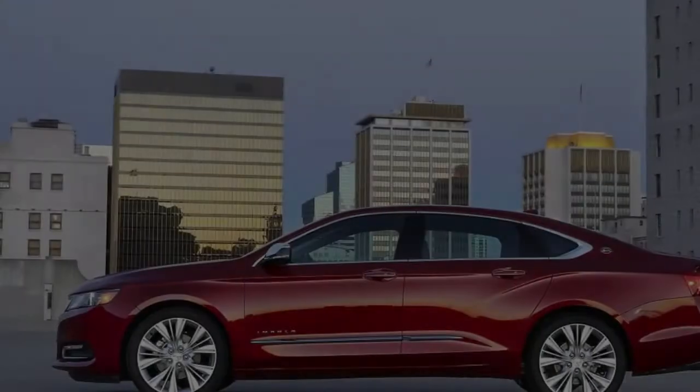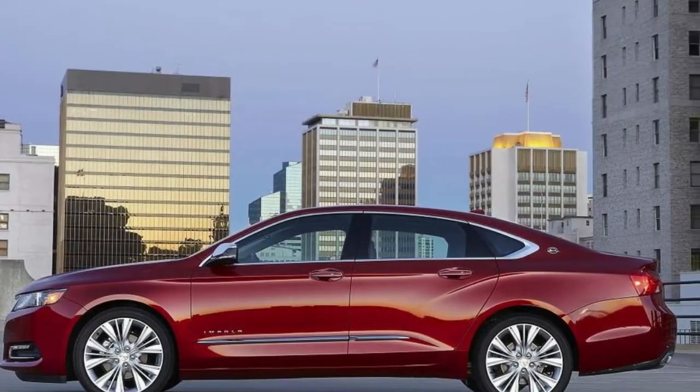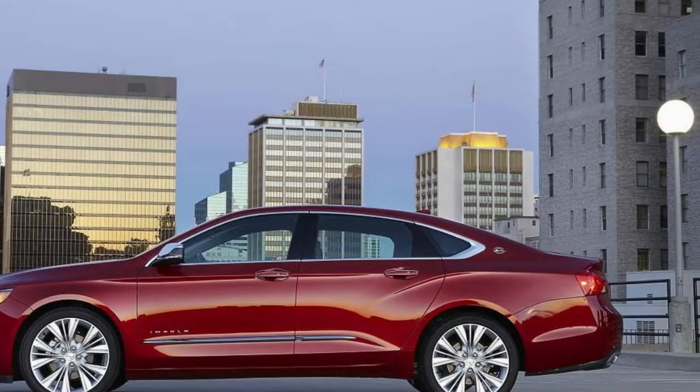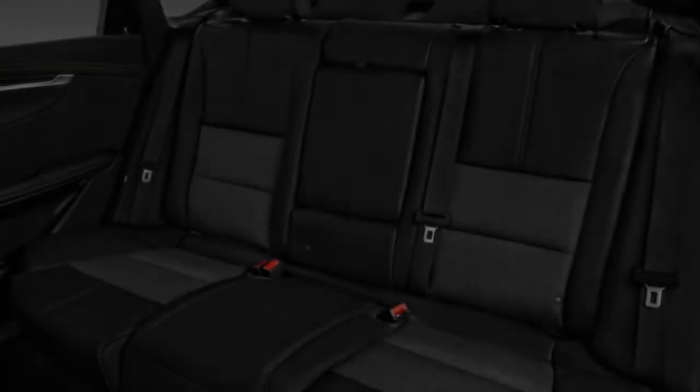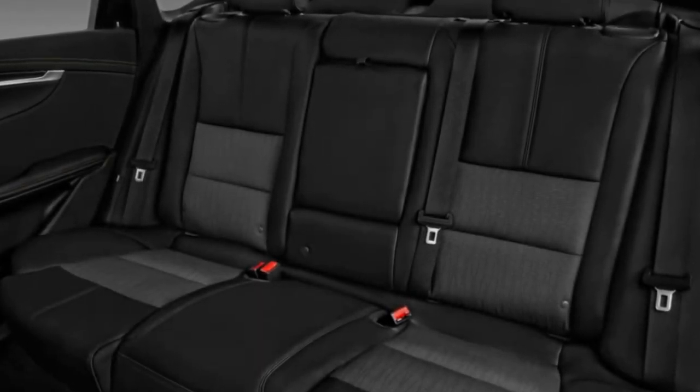Chevrolet hasn't redesigned the Impala since the 2014 model year, and there are few notable changes for the 2018 edition. As a result, this overview uses applicable reviews and research from the 2014 through 2018 model years.